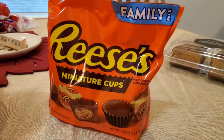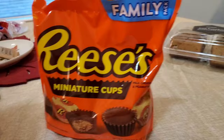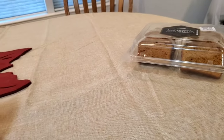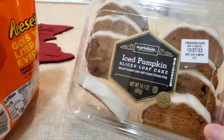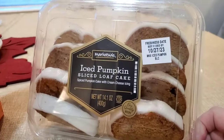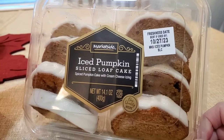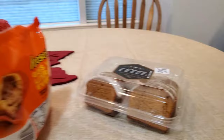I got these for the adult kids here — that's a favorite. And these are for the family: an iced pumpkin sliced loaf cake. I think that would be good with coffee.